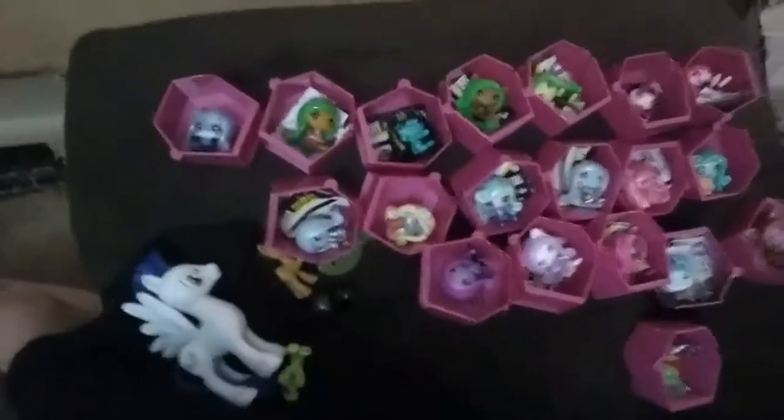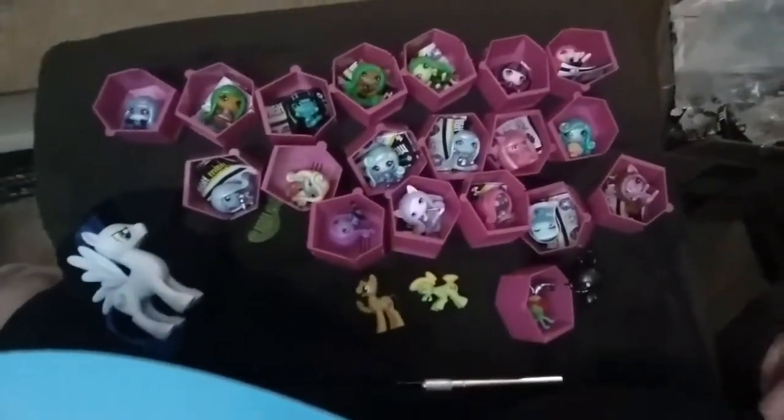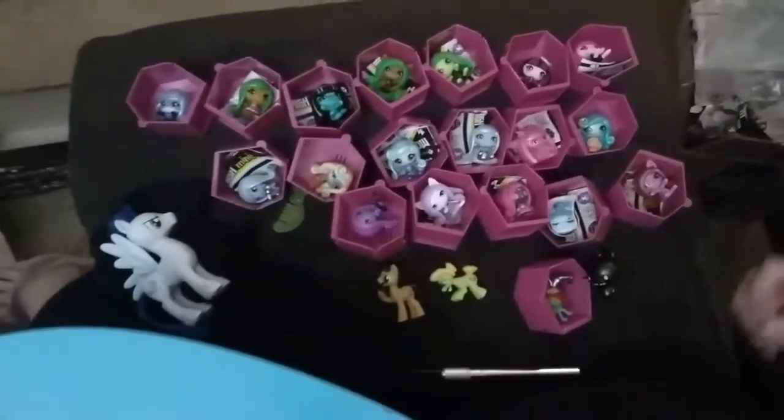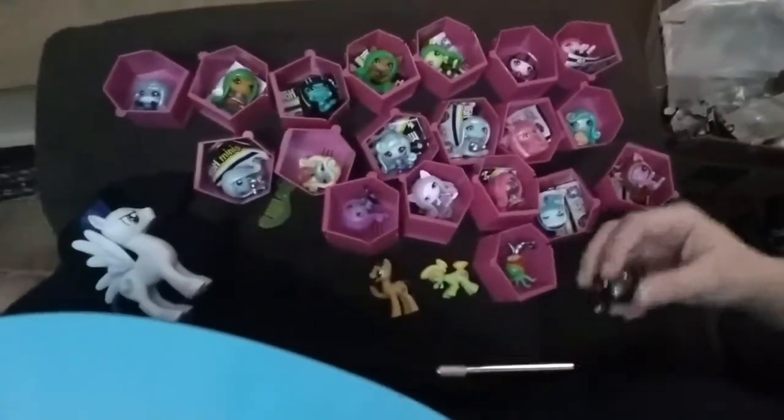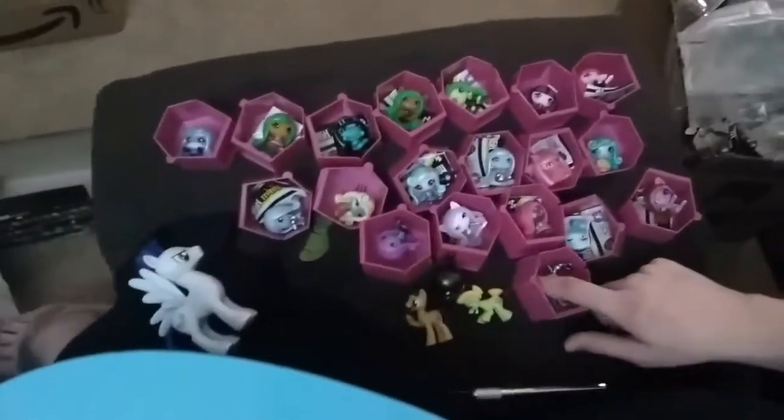I took the camera off its mount just so I could give you the full picture. This is everything we got today and I am really, really happy. I can't believe we opened 22 boxes and only got one duplicate - and we got Deuce! I'm so excited about that.